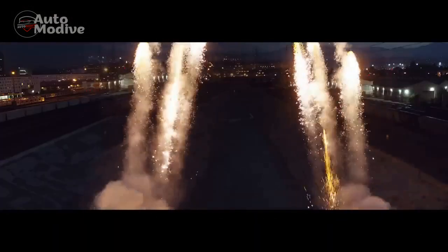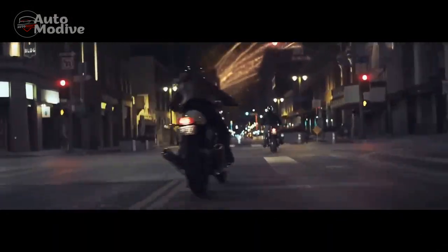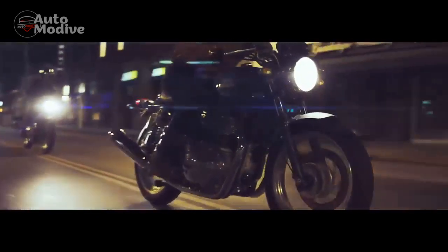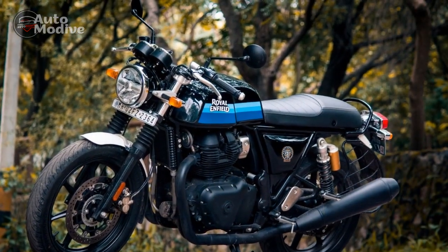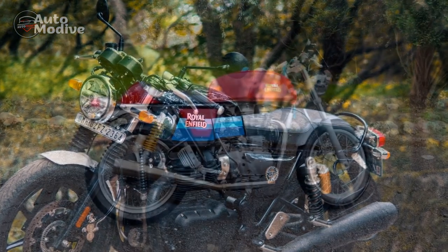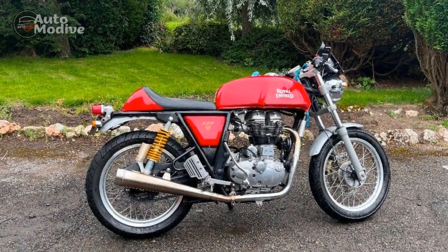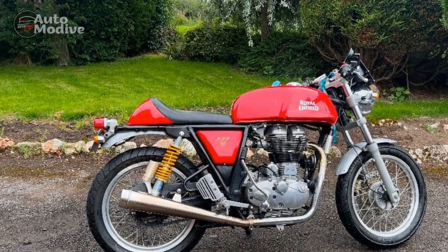Performance and Engineering: Underneath its timeless exterior lies a modern heart. The Royal Enfield Continental GT is powered by a 650cc parallel twin engine that delivers a balance of torque and power across the rev range. With a refined fuel injection system and a smooth six-speed gearbox, the motorcycle provides a comfortable and engaging ride both in urban environments and on open roads.